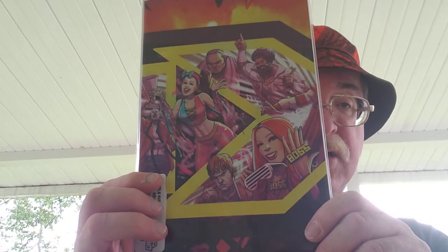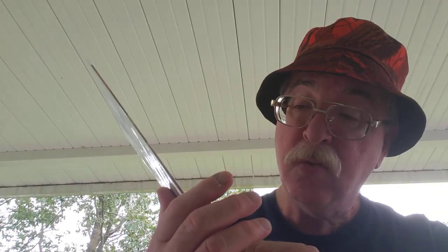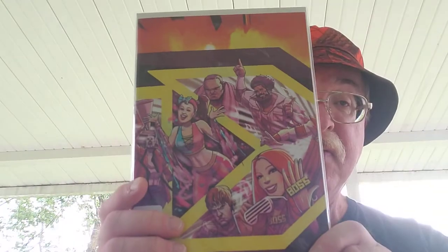WWE NXT TakeOver Proving Grounds — that's an unusual one. Proving Ground number one, Virgin Variant. I never even heard of that comic; I didn't know they had comics.